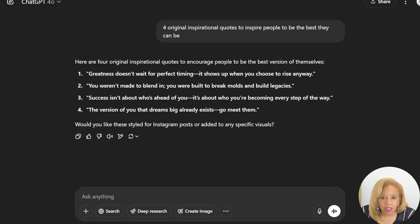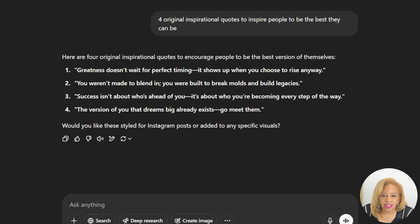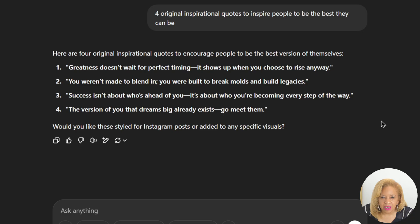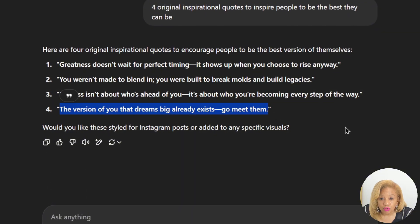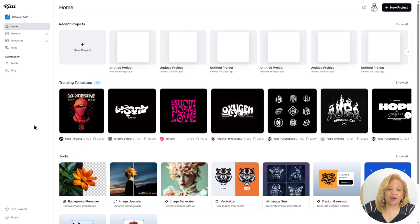Very nice quotes. I'm feeling some of these. "Greatness doesn't wait for perfect timing. It shows up when you choose to rise anyway." "You weren't made to blend in. You were built to break molds and build legacies." "Success isn't about who's ahead of you. It's about who you're becoming every step of the way." "The version of you that dreams big already exists. Go meet them." I love number four — that will be the one.